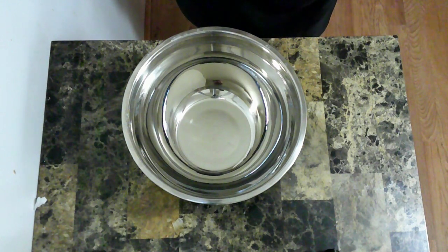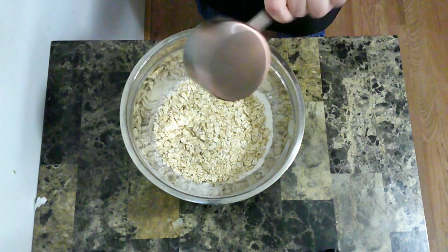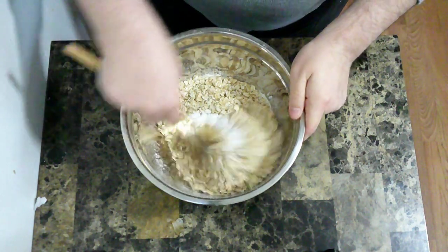For the nibbles, I'm going to start by mixing together some of the dry ingredients. I'm going to start with flour, oats, baking soda, and salt. And I'm just going to stir that together.